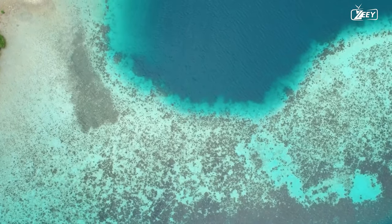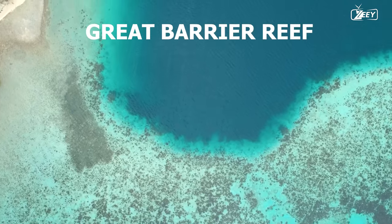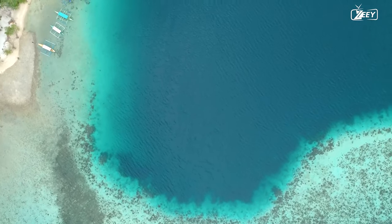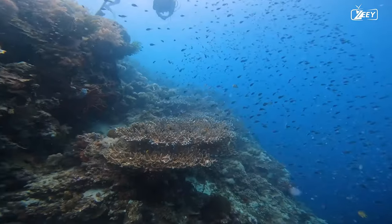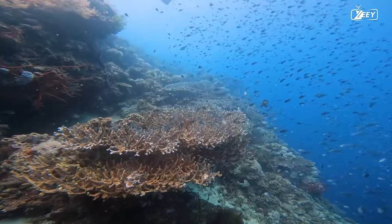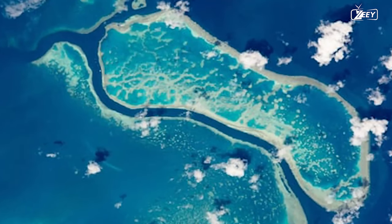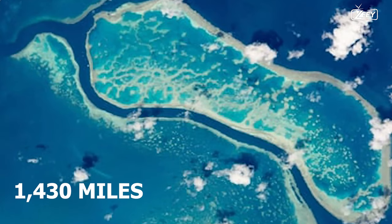We now make our way into the pulsating underwater realm of the Great Barrier Reef. The world's largest coral reef system, which is home to hundreds of marine species, is not only a biological miracle, but also a geological miracle. It was produced by microscopic organisms over the course of millions of years. The Great Barrier Reef may be found along the northeastern coast of Australia, stretching over 1,430 miles.